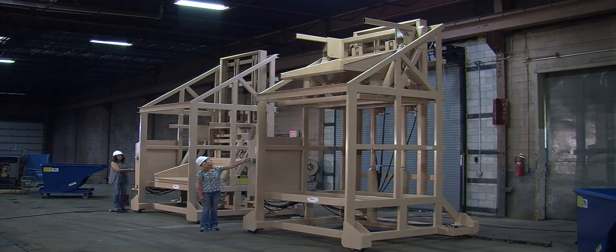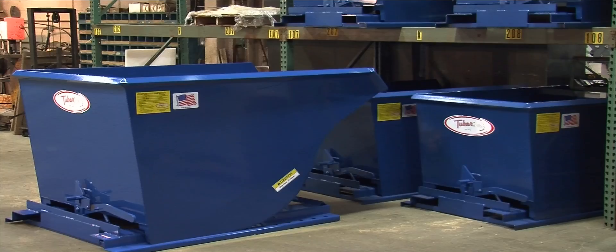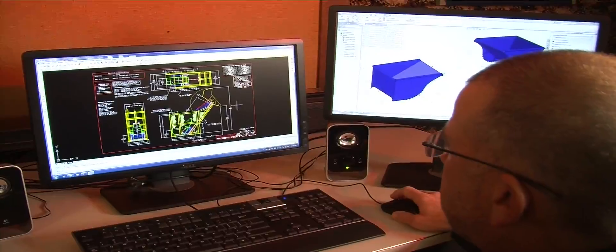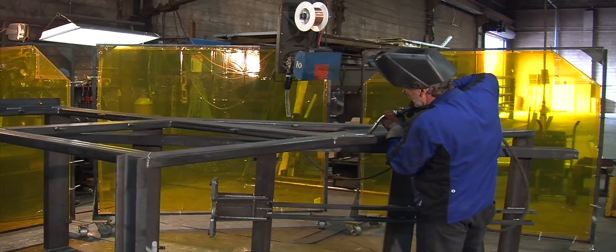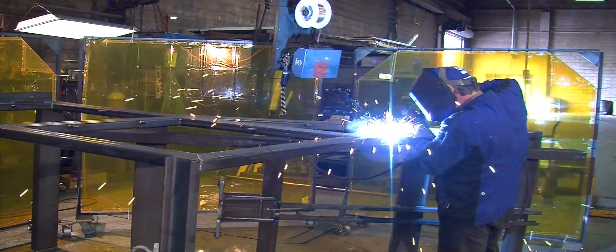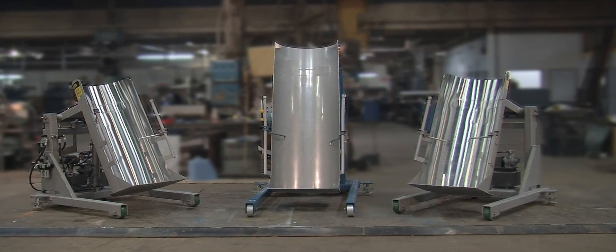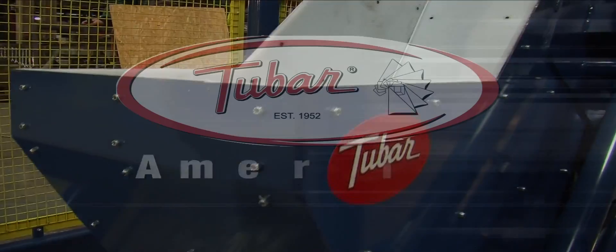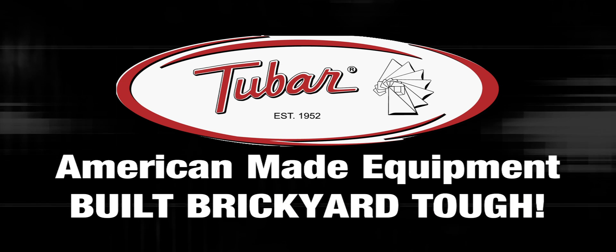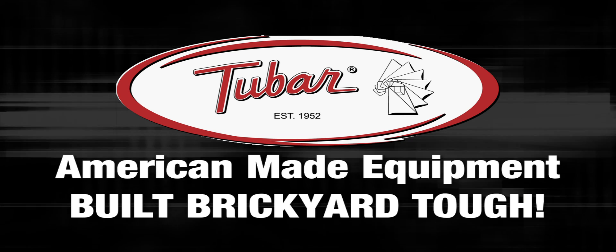Since 1898, we have been on the cutting edge of material handling equipment development. There are several reasons why the 2-Bar Eureka Industrial Group is entering its second century of business: first, our employees, who take great pride in the products they create; second, our relationships with customers and our core belief in providing them with the finest equipment at a competitive price; and finally, our deep desire to see our customers succeed in their business. That's why you should choose the 2-Bar Eureka Industrial Group — we build American-made equipment that's brickyard tough.